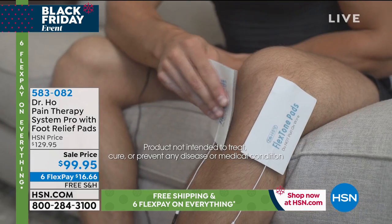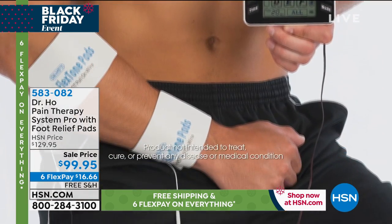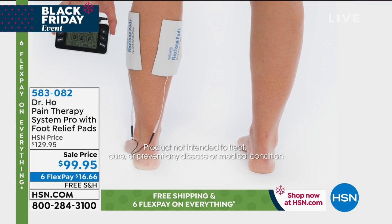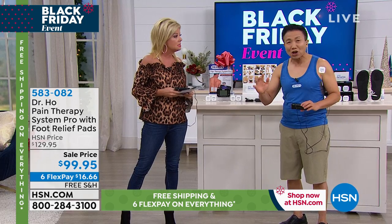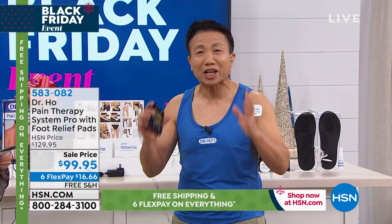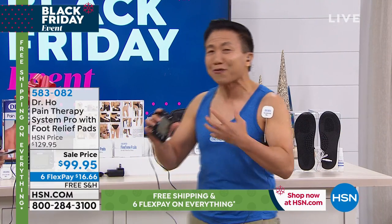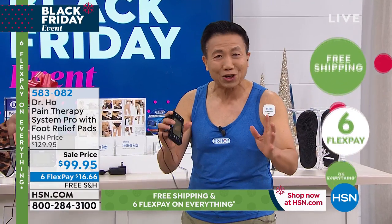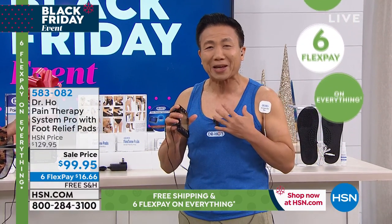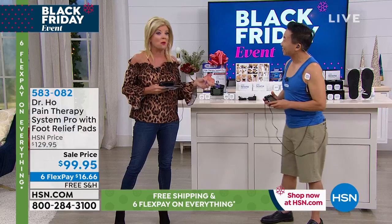It's something the whole family can use — you can get thousands of treatments for the cost of just one visit to my clinic. Over 10 million people around the world are living better with less pain. Thank you so much for your wonderful reviews on HSN.com. I feel really blessed — it's Thanksgiving — and I want to thank you for your support.